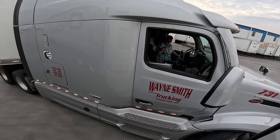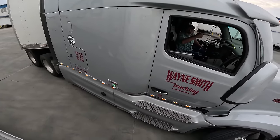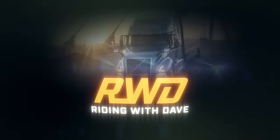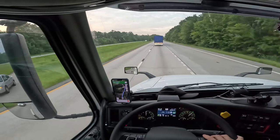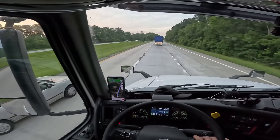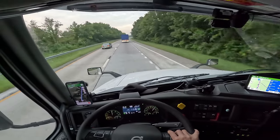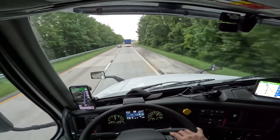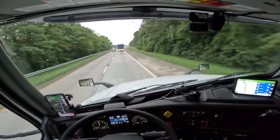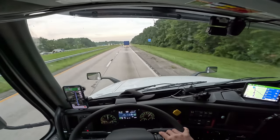What is up Dave, back in for another trucking vlog. We're going to Somerville, South Carolina. We're not very far from there, like 20 minutes away.